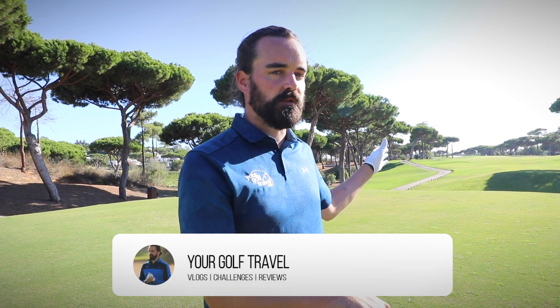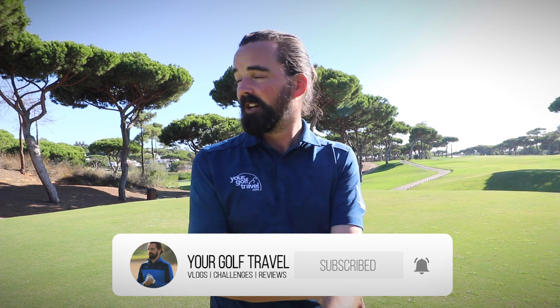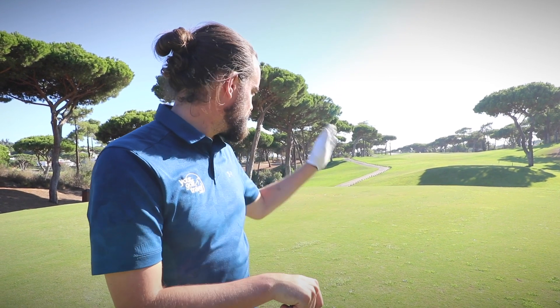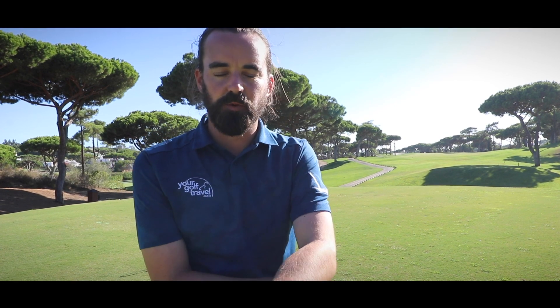I'm going to take on the signature hole here on the South Course. It's pretty difficult to pick which one is the signature — we just played 15, a gorgeous par three over the water, which would have been a good shout too. But I've gone for 16, par four, slight dog leg left. It's not the longest of holes. If I was being sensible I'd hit two iron up the middle, leave myself a wedge on. But I'm feeling confident with the driver, giving myself the kiss of death probably. So I'm going to be aggressive, take it on, and we'll show you how amazingly spectacular this hole is when we reach the crest of that hill and look down towards the green.